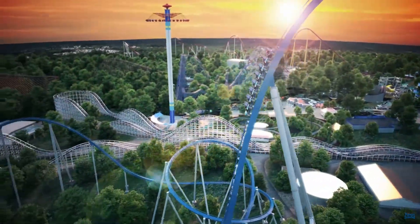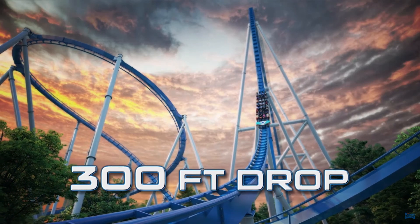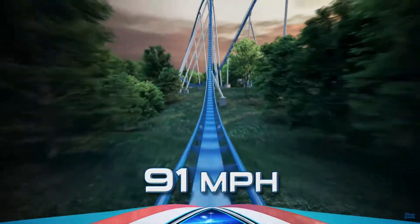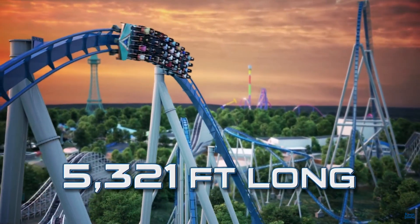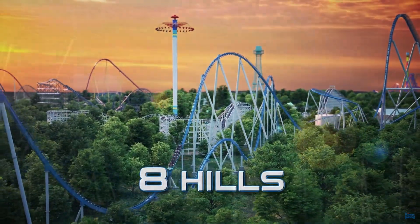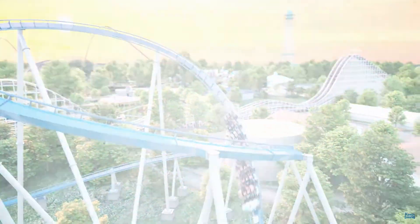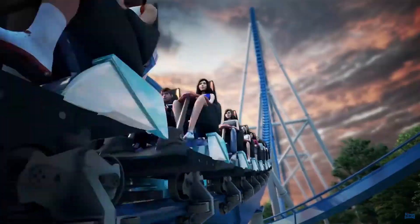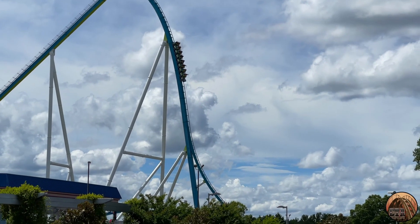On August 19, 2019, Kings Island announced the world's third B&M Giga Coaster. Standing at a height of 287 feet, the ride would receive instant backlash for not being a quote unquote true Giga Coaster, as well as being advertised as Kings Island's tallest, fastest, and longest steel coaster. This would lead to it being called underwhelming, overrated, and disappointing. People wanted another Fury 325, but instead they got Orion.